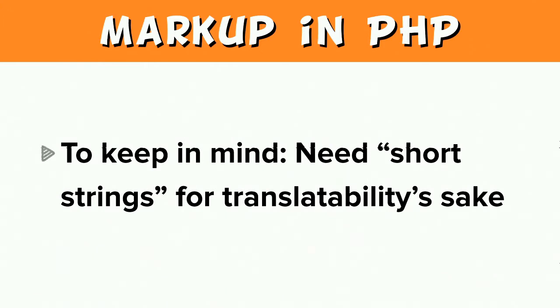One essential feature with regard to whatever markup solution is ultimately brought to bear is the need for short strings for translatability's sake. A translation file is invalidated if anything is changed, and if that translation string is a whole article, it makes it much more difficult for the translator to update that translation and for QA to happen on it as well. It's much easier to translate short strings of text. If it's a core project, this is especially essential.